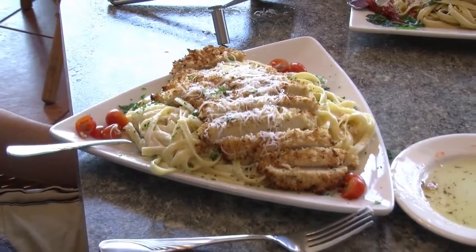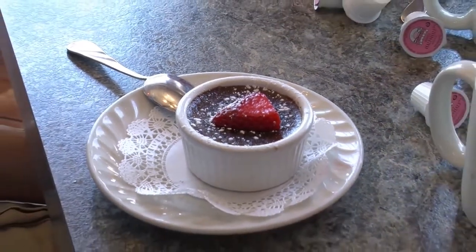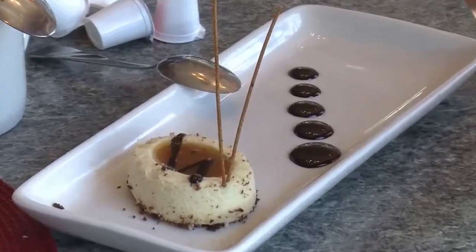Finally, we moved on to dessert. We had the dark hazelnut chocolate creme brulee, which kind of reminded me of Nutella. We also had the mini cheesecake — the Kahlua caramel cheesecake with chocolate sauce on the side. I've never really had a caramel cheesecake before, I'm kind of a plain vanilla kind of guy, but branching out at Toscani, I don't regret it — it's great.